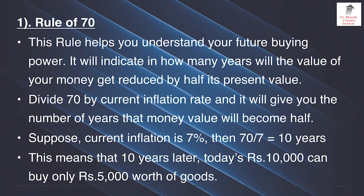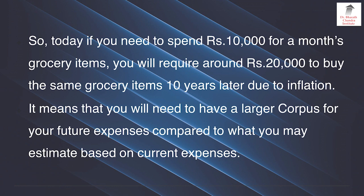This means that 10 years later, today's rupees 10,000 can buy only rupees 5,000 worth of goods. So today if you need to spend rupees 10,000 for a month's grocery items, you will require around 20,000 to buy the same grocery items 10 years later due to inflation. It means that you will need to have a larger corpus for your future expenses compared to what you may estimate based on current expenses.